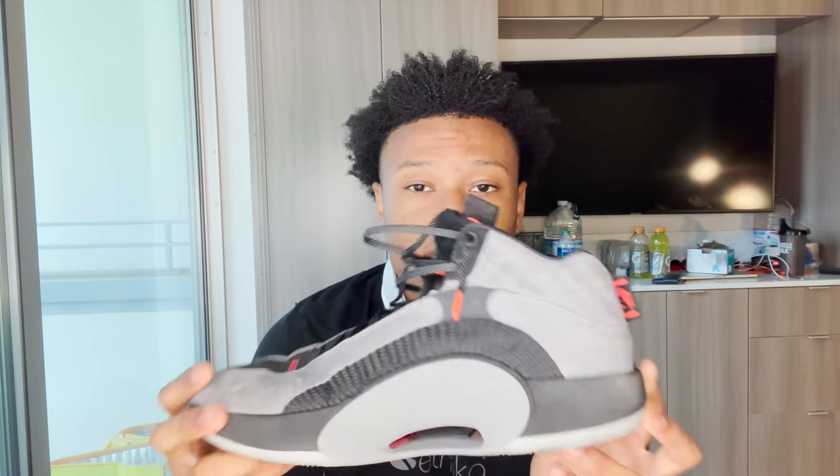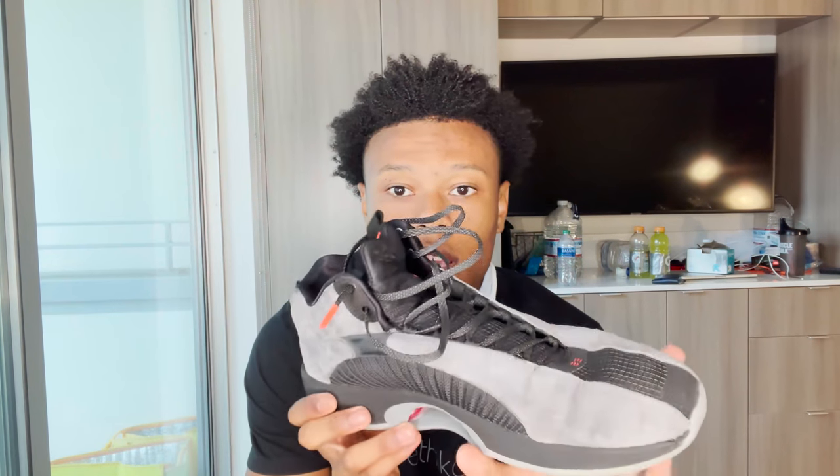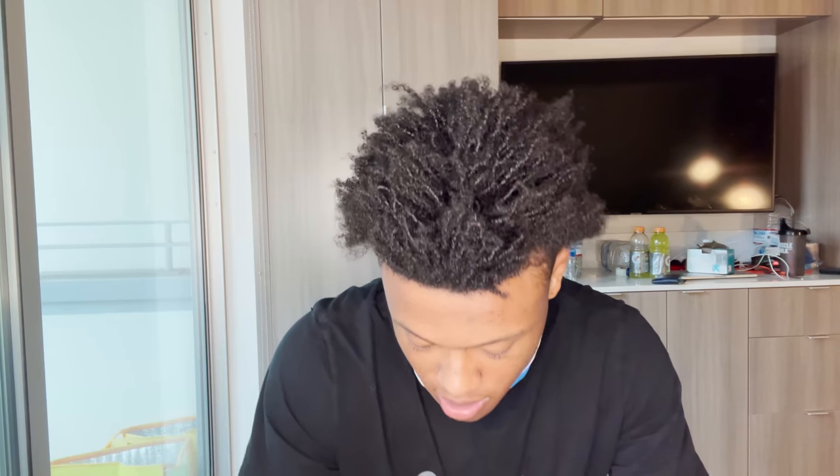Without further ado, let's hop into the video. First thing before we get started — if y'all watched my last video, y'all remember this shoe. This is the most comfortable shoe, like I play in this thing all day every day. If y'all need a comfortable Jordan basketball shoe — not a retro — this is a great shoe right here.